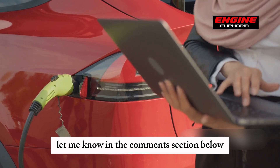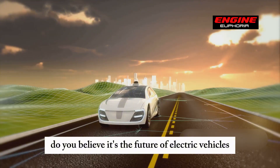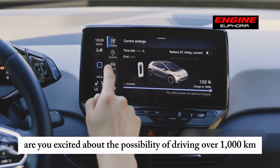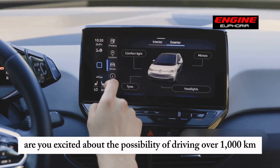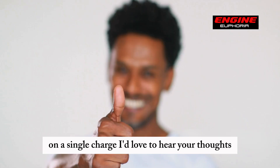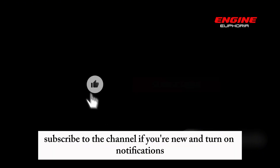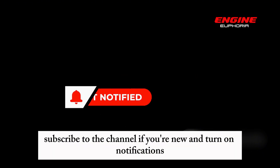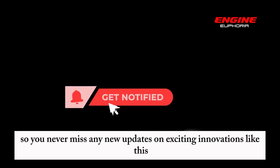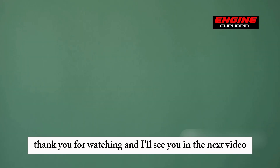Let me know in the comment section below what you think about the Shanking Plus LFP battery. Do you believe it's the future of electric vehicles? Are you excited about the possibility of driving over 1,000 kilometers on a single charge? If you enjoyed this video, don't forget to give it a thumbs up, subscribe to the channel, and turn on notifications so you never miss any new updates on exciting innovations like this. Thank you for watching, and I'll see you in the next video.